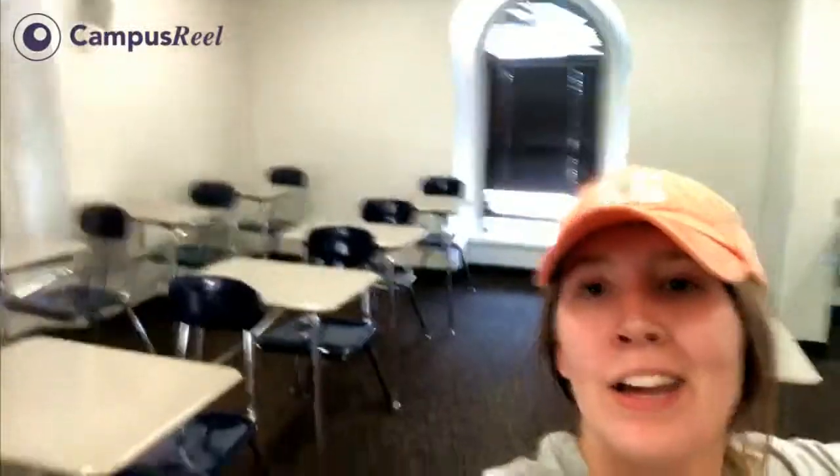This is a typical size lecture hall — welcome to Polyam 200. This classroom is about 30 desks. I literally have almost every class in here because I'm a media major and this is one of the classrooms in this building, but it's pretty nice. There are a bunch of desks. This classroom is a little old so there's a chalkboard in it. But yeah, this is another one of our academic buildings.